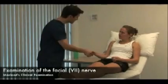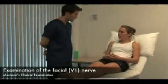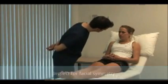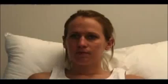Hello, my name's Ben. Do you mind if I examine you? Just look straight ahead for me. Carefully inspect the whole face for symmetry, including differences in blinking or eye closure.